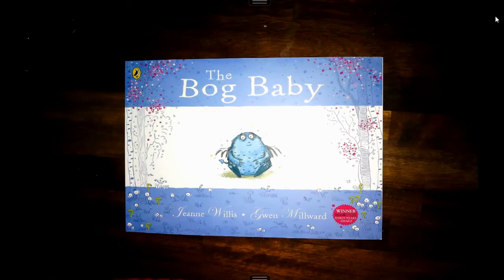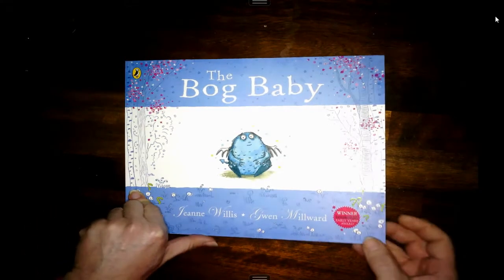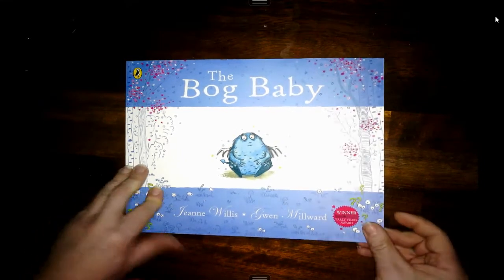Hi everyone, I wanted to introduce you to one of my favourite stories. It's called The Bog Baby. It's written by Jeanne Willis and illustrated by Gwen Millward. I first read this book when I first became a teacher and I was teaching in year one, and I absolutely love it. Gwen Millward has done some excellent illustrations. So as I turn the pages, I'm going to make sure you've got plenty of time to have a look at them.